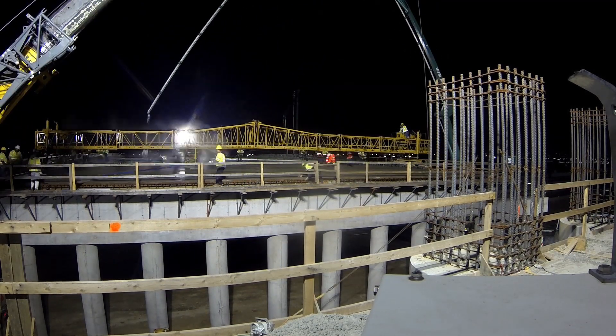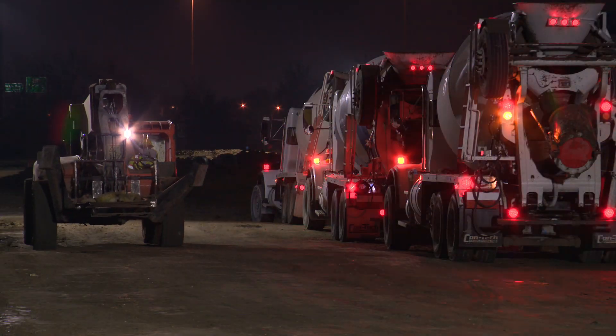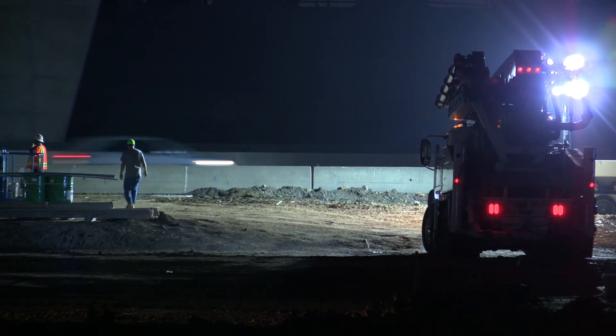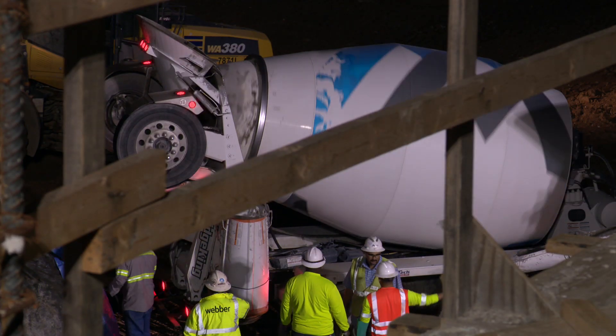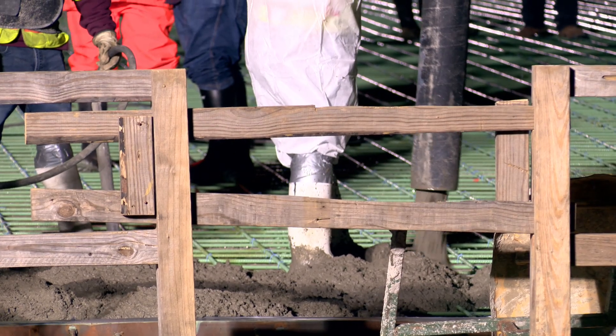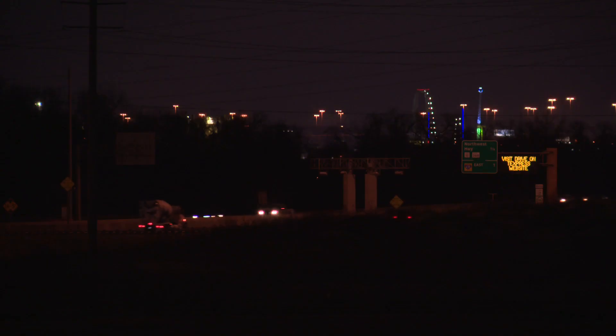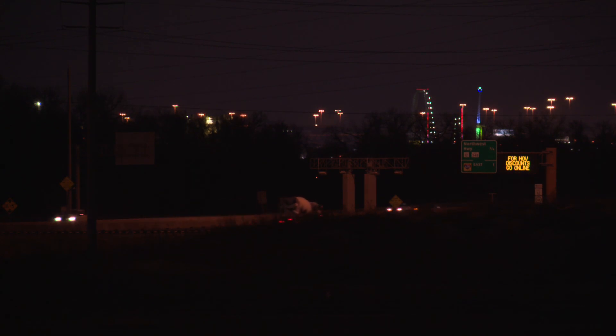TxDOT contract crews worked overnight hours pouring concrete as the construction moves forward. A little of this work could be done with the highway underneath them open, but as they continued, they closed all lanes. They had announced that closure in advance and published detour maps to prepare drivers, and they did this work late and on the weekend to minimize traffic disruption.